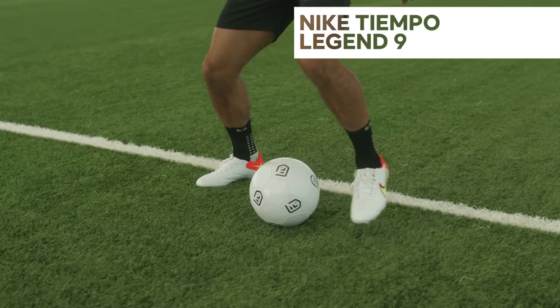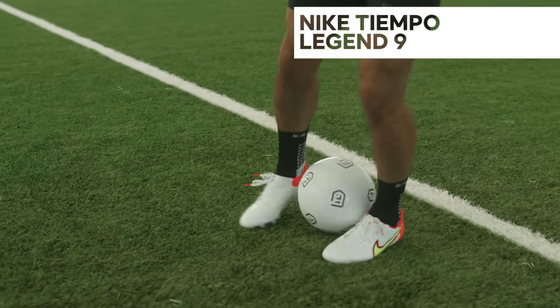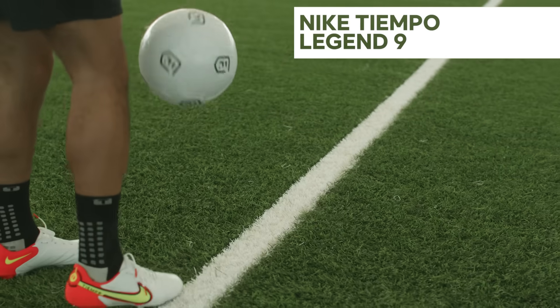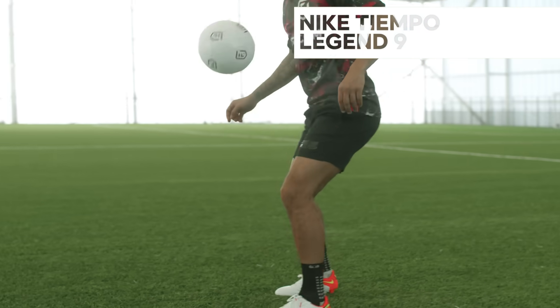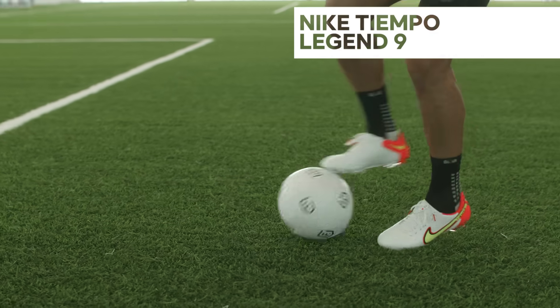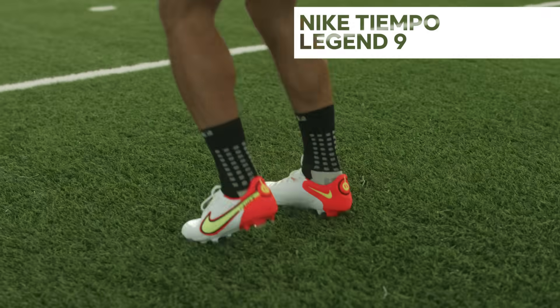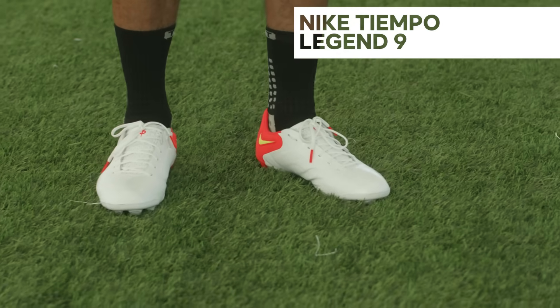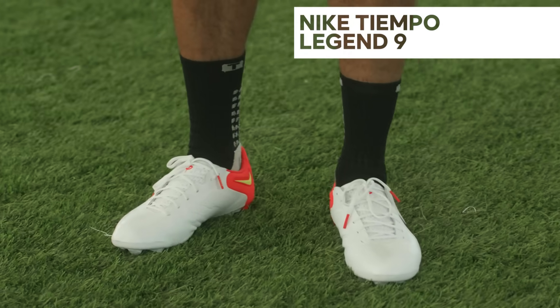The upper has amazing cushioning wrapped in supple kangaroo leather, and the shaping has been refined for a lighter construction with less bulk. It really is a fantastic all-round boot for every position on the field. The Tiempo Legend 9 is available in pro, academy and club budget versions, in every surface type — and even the colorways are great.